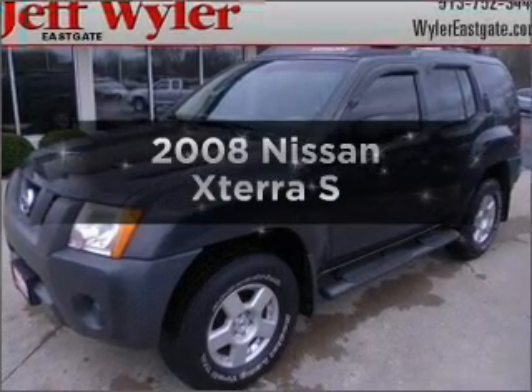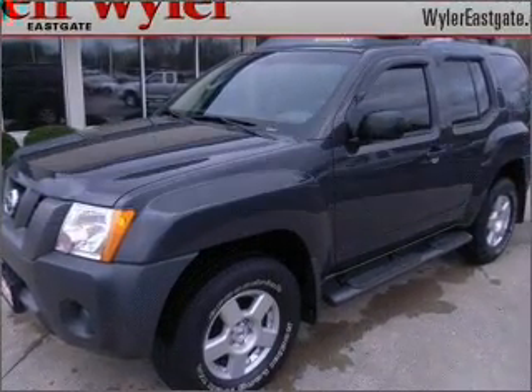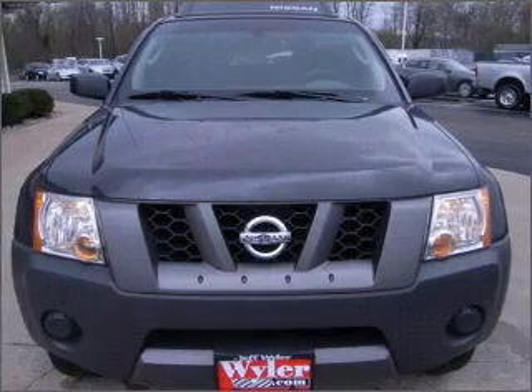Check out this 2008 Nissan Xterra. If you're looking for a first-rate auto, this one could be yours today.